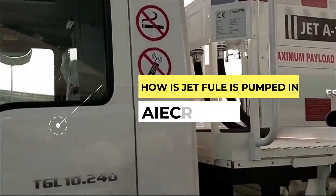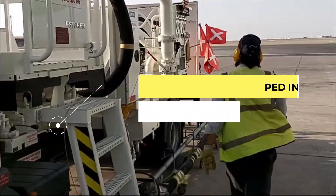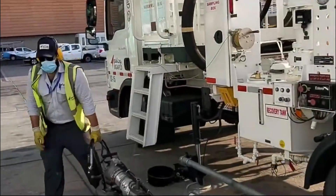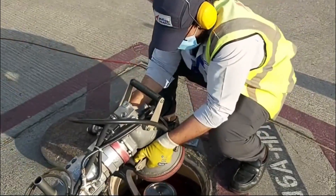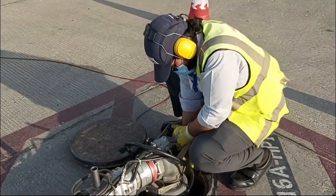Have you ever wondered how planes get fueled up? It's an essential process that ensures planes have the fuel they need to get to their destinations safely and efficiently. Jet fuel is typically delivered to aircraft using specialized fuel trucks, and the operator is responsible for making sure that the fueling process is safe and accurate.